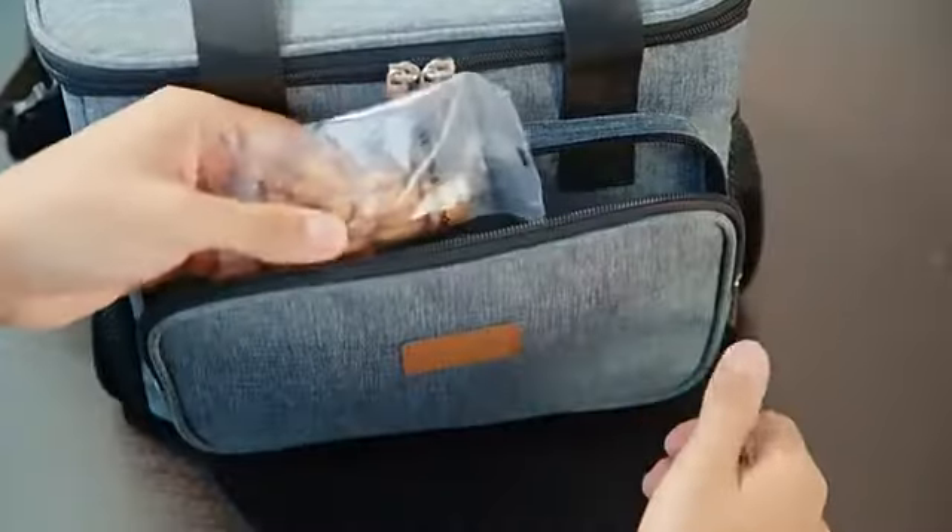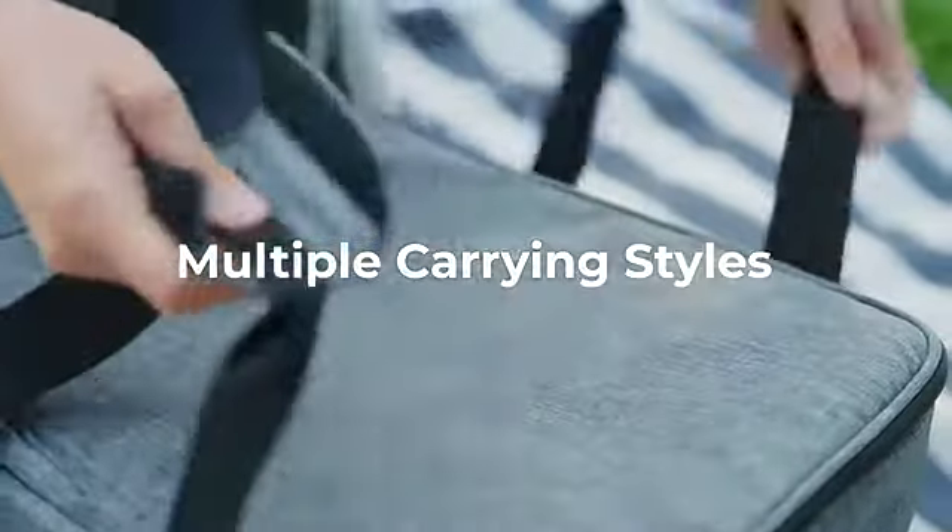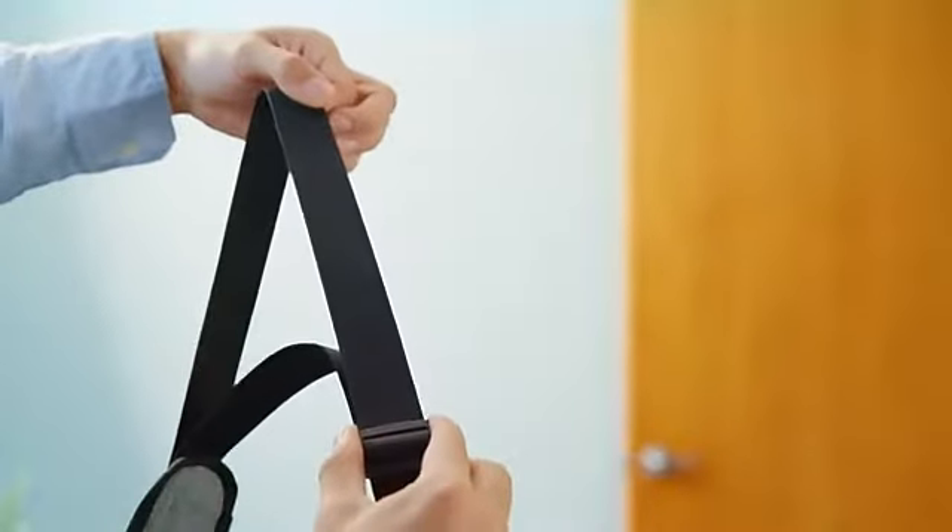With all these outer pockets, you'll always have room for essentials. Dress it up or down. Each bag is designed with a padded handle and detachable shoulder strap.